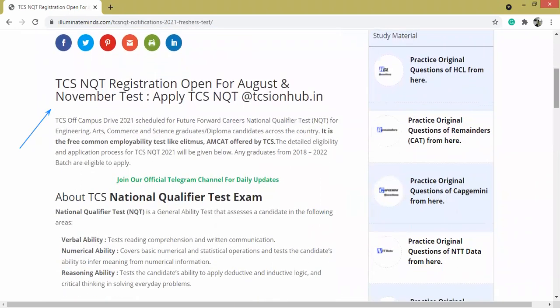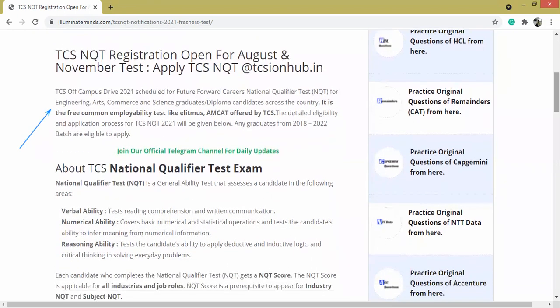TCS is open for registrations and TCS Off Campus Drive 2021 is scheduled for Future Forward Career National Qualifier Test, which is NQT, for the domains of engineering, arts, commerce, and science. It is a free common employability test, just like ELITMIS and MCAT, which are offered by TCS.